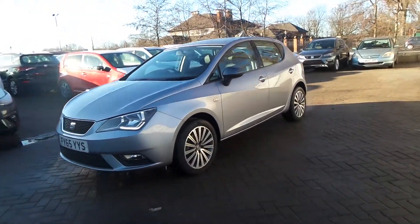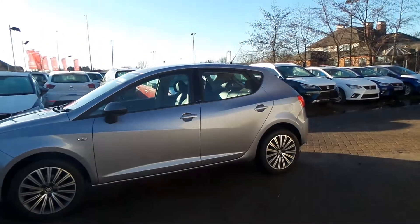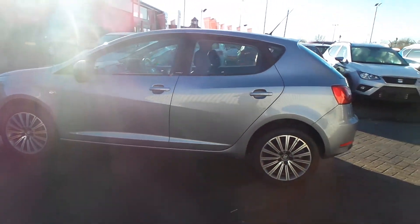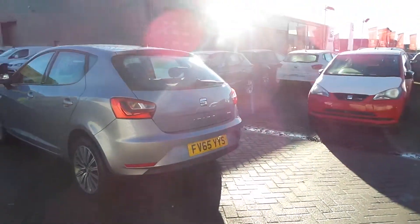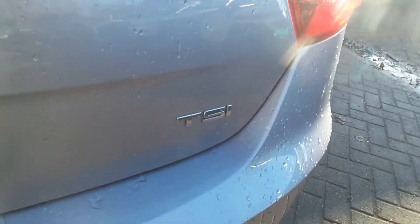In Scunthorpe, here we have a 65-plate Seat Ibiza — this is the Kinect edition — with LED daytime running lights. You can see this is in five door, and it comes with the TSI badging.